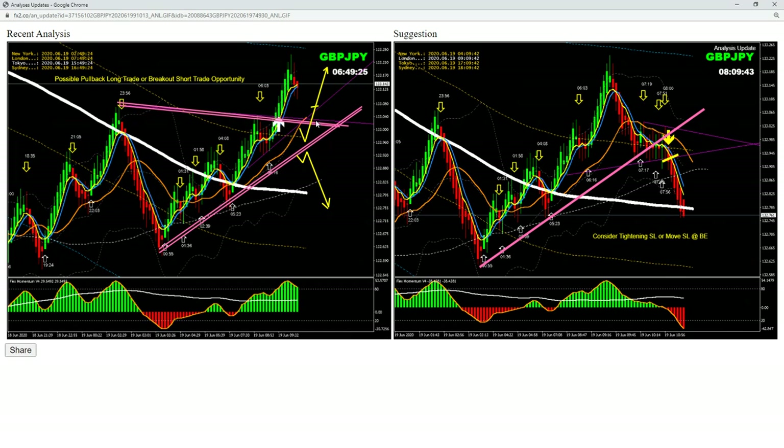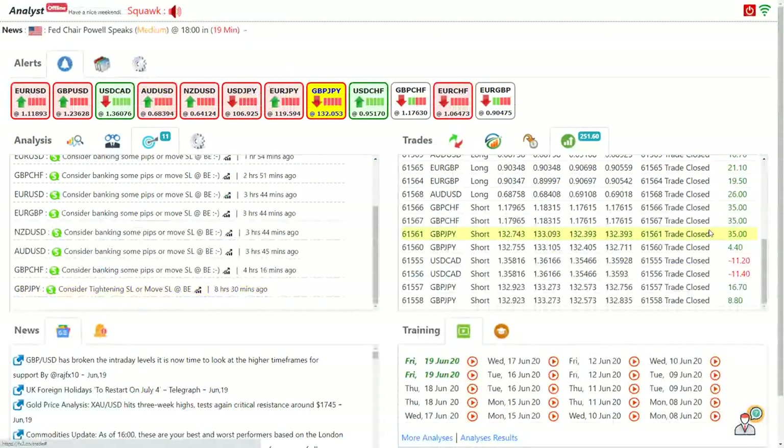We did not have a pullback, so after the breakout we had another pullback — it looked interesting and we were watching on the four-hour price as well. It was beautiful. I took two trades: eight pips and then 16 pips. Then I had a losing trade on Dollar/CAD.